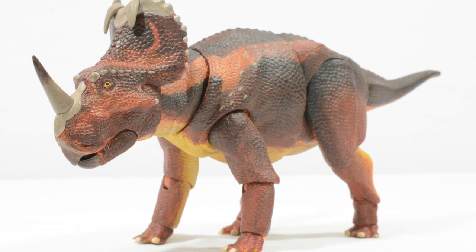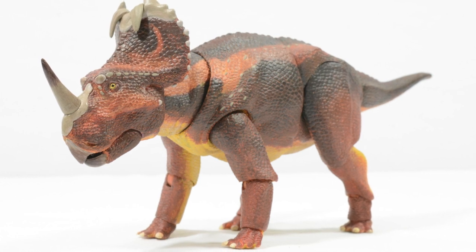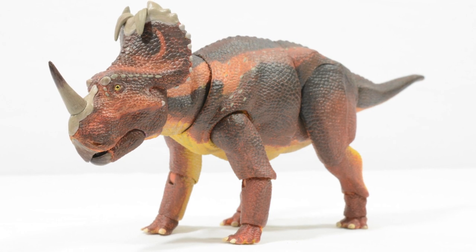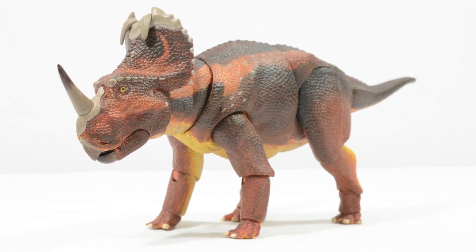Thank you David for sending this our way. I really hope you guys have enjoyed a look at two of the upcoming figures from the 1/18th scale Ceratopsian series. Until next time, take care and have a great week.